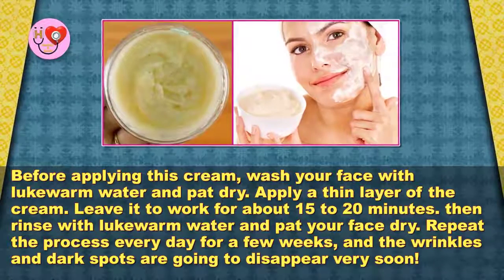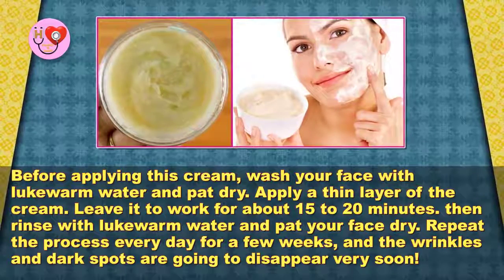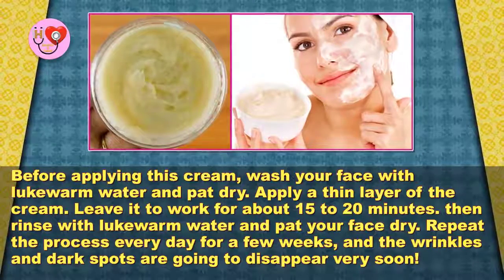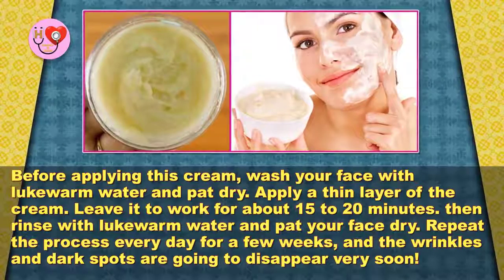Before applying this cream, wash your face with lukewarm water and pat dry. Apply a thin layer of the cream and leave it to work for about 15 to 20 minutes, then rinse with lukewarm water and pat your face dry. Repeat the process every day for a few weeks.